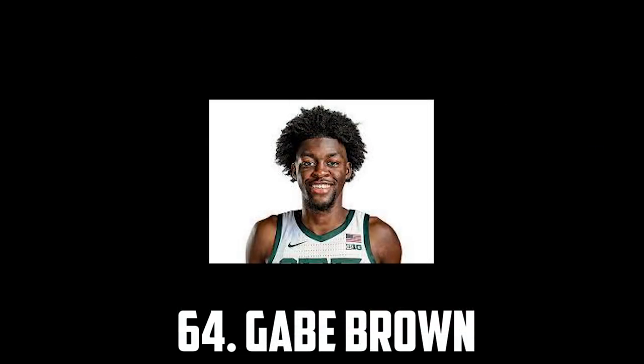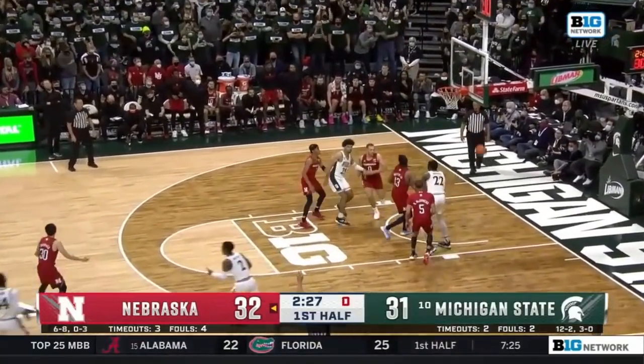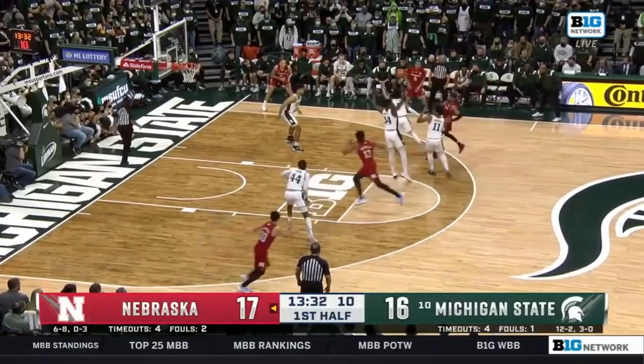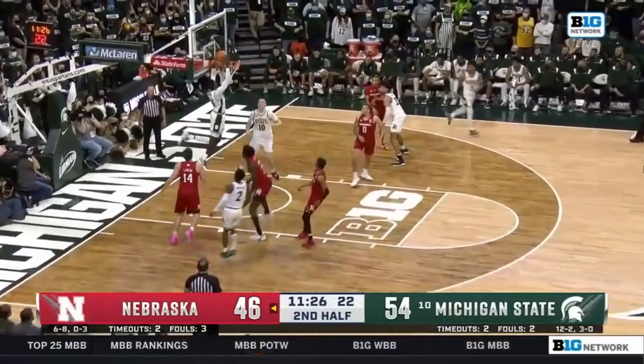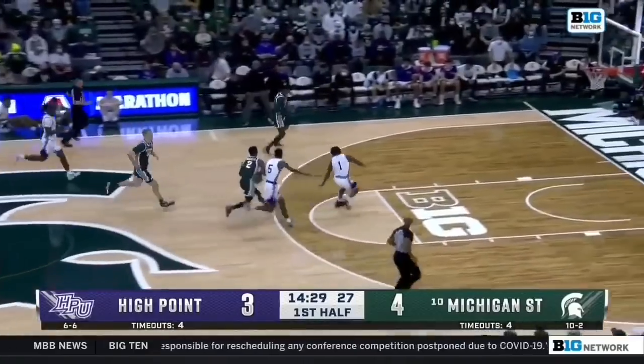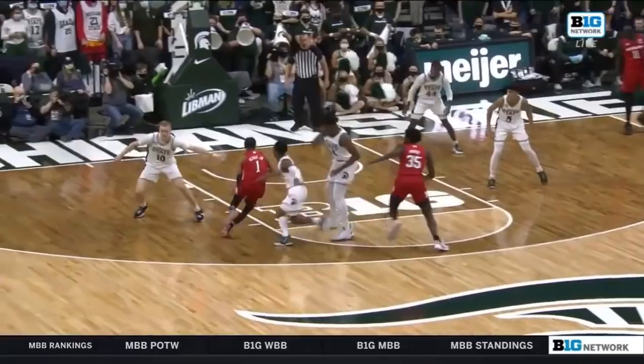At 64 I have Gabe Brown, a 6'8" wing out of Michigan State. He's a very good shooter and a solid defender, shooting about 38% from 3. He's also a very good free throw shooter, which is promising. He's a pretty versatile defender at 6'8", 215, and I think he'll just be a solid role player in the league, so I have him at 64 as of now.